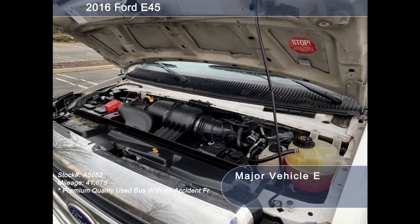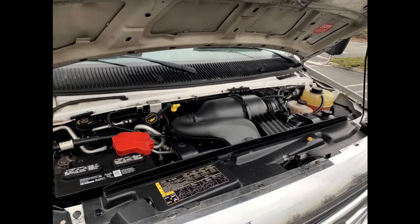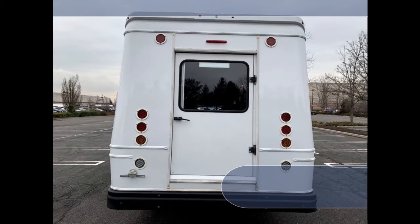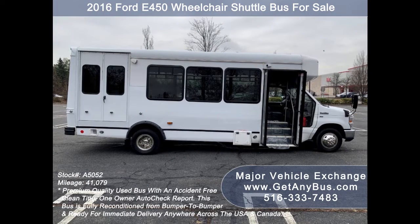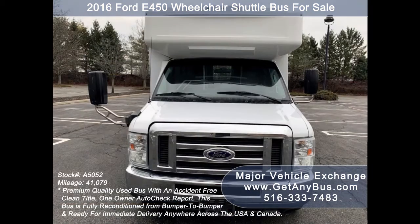All mechanical functions are in excellent working condition and all fluids have been checked and changed as needed. This used senior living bus for sale has numerous features including a Ford E-450 Super Duty chassis, exterior auxiliary lighting, rear door, tinted T-slider windows, and an electric passenger door.